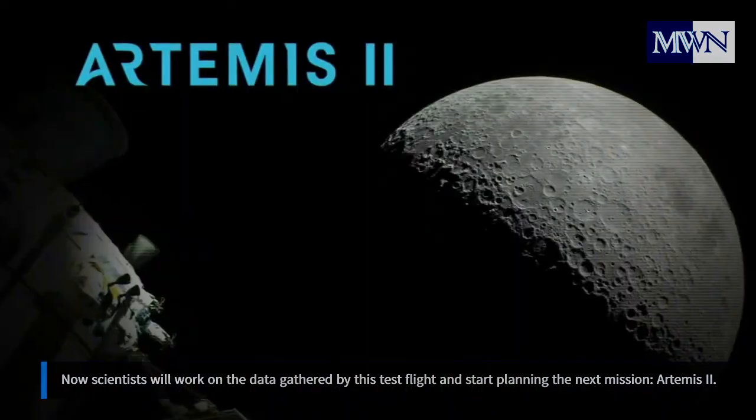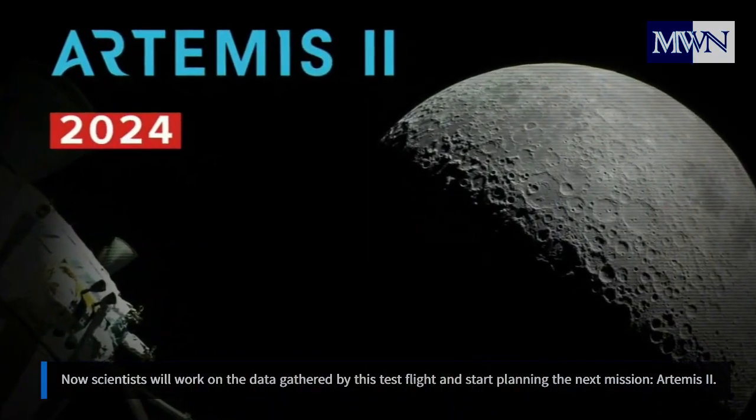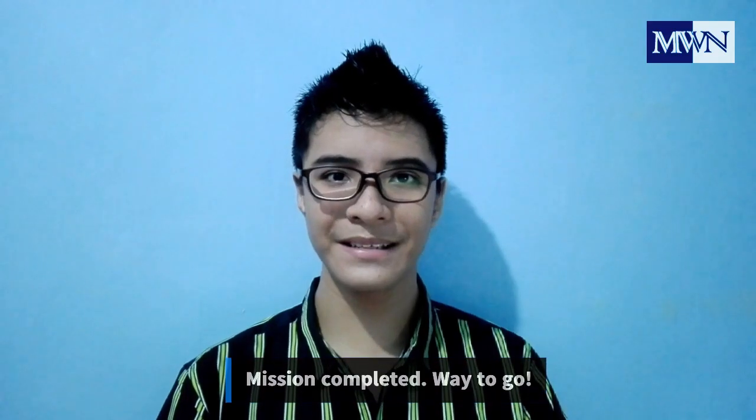Now scientists will work on the data gathered by this test flight and start planning the next mission, Artemis 2. Mission completed — way to go!